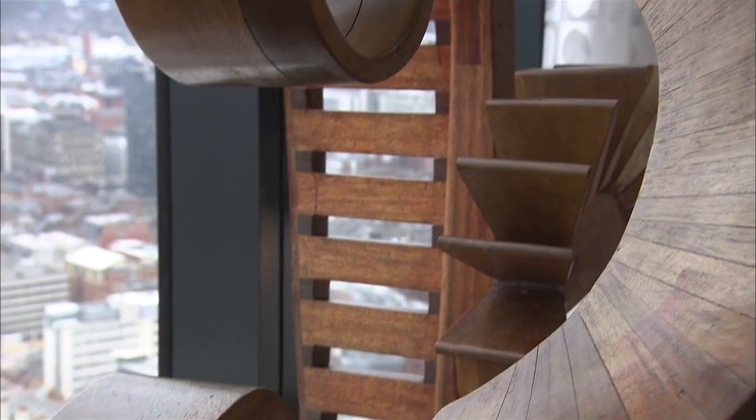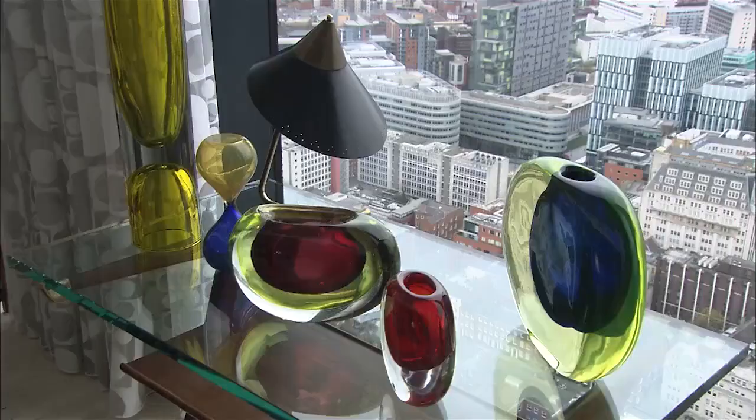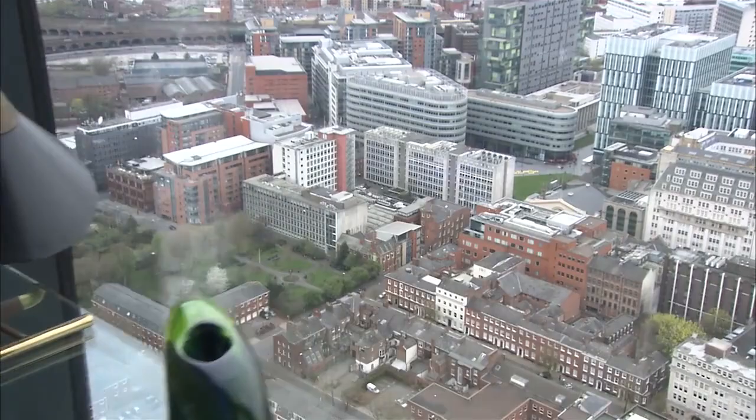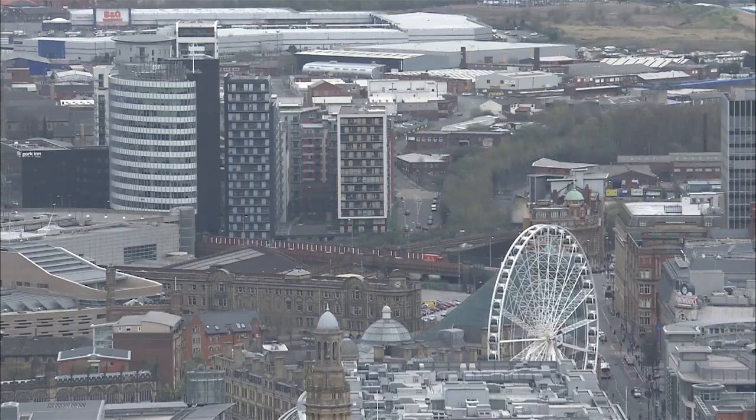That's one of the great things, obviously, being at height — you can just see how accessible the city is. It's literally out there in front of you, the whole city, and you can see how you can just literally walk across it. See how beautiful it may be.